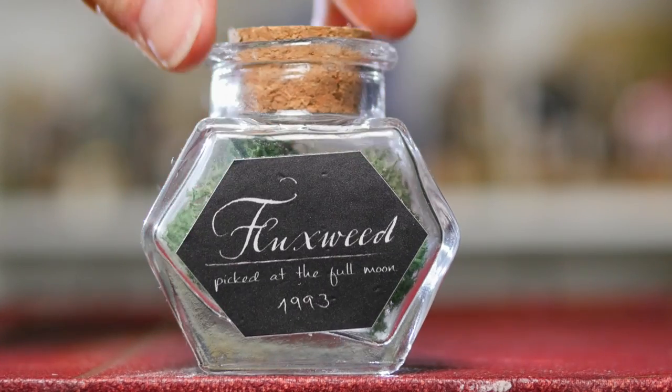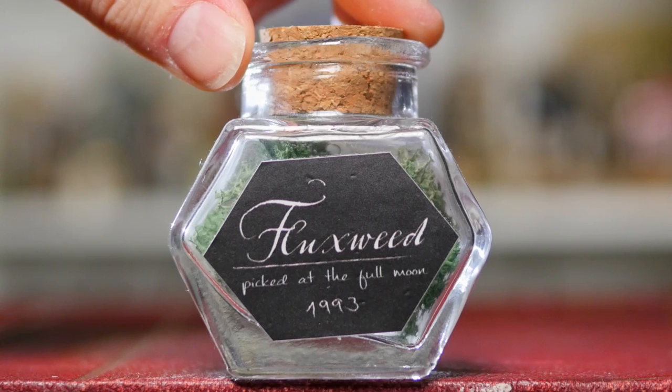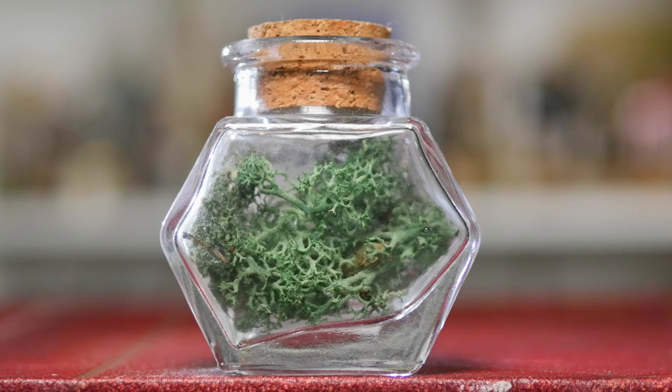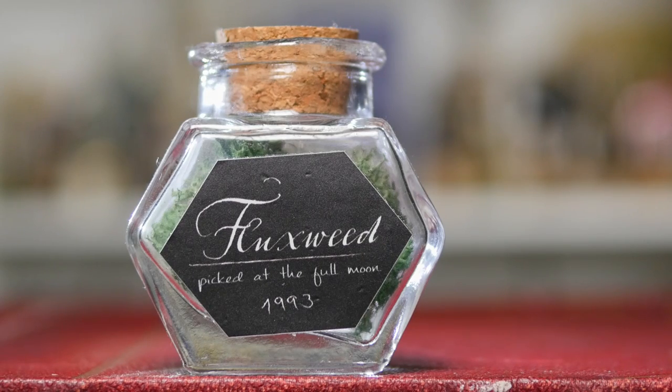Moving on, we have this interesting looking bottle. On the front you can see that it says Fluxweed. This is yet again another ingredient for Polyjuice Potion. A fun and very random fact: Fluxweed is a magical plant, but it's also a member of the mustard family known for its healing properties. If you look inside you can see some more of that green lichen stuff. On the front it says picked at the full moon in 1993.